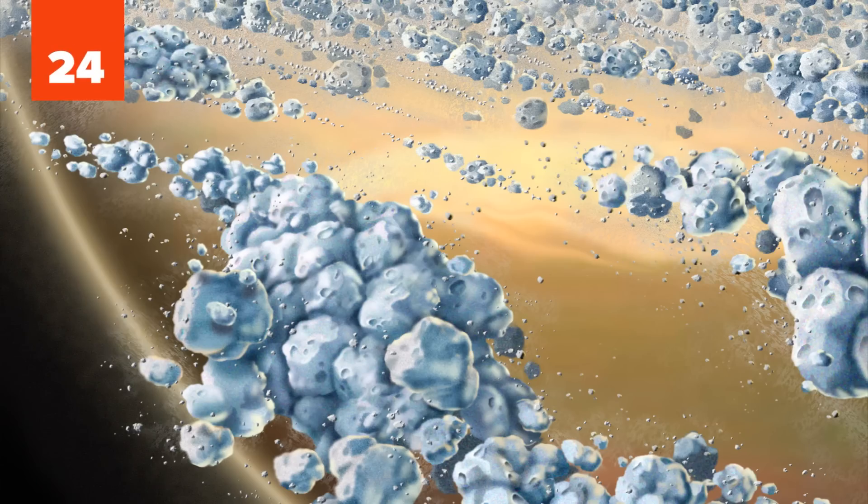Saturn's rings are made of billions of pieces of ice and rock, ranging in size from a grain of salt to a small mountain.